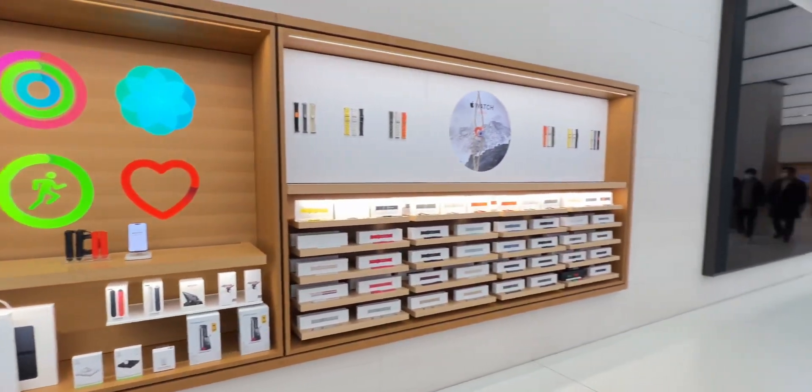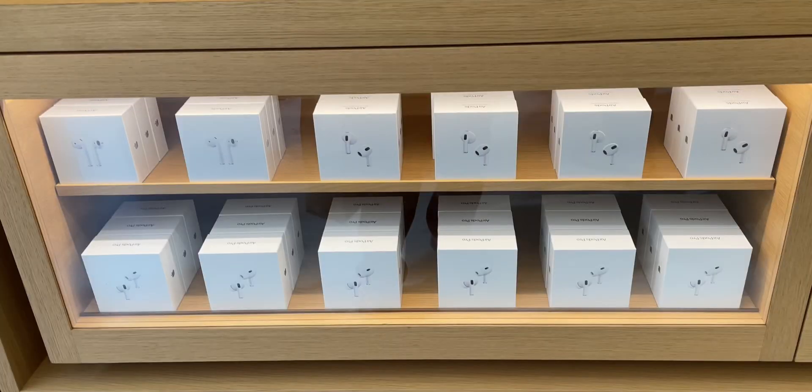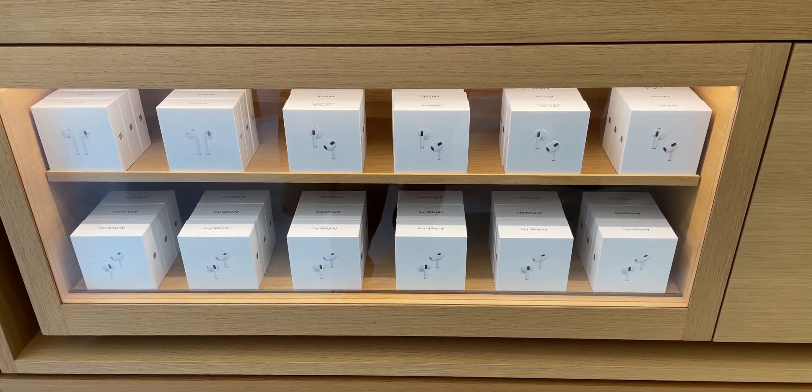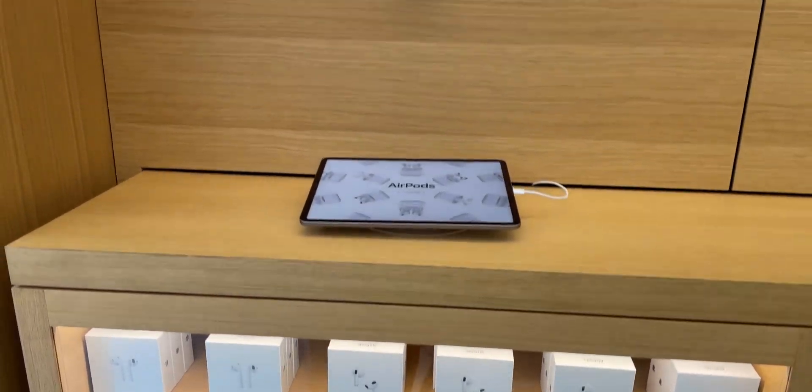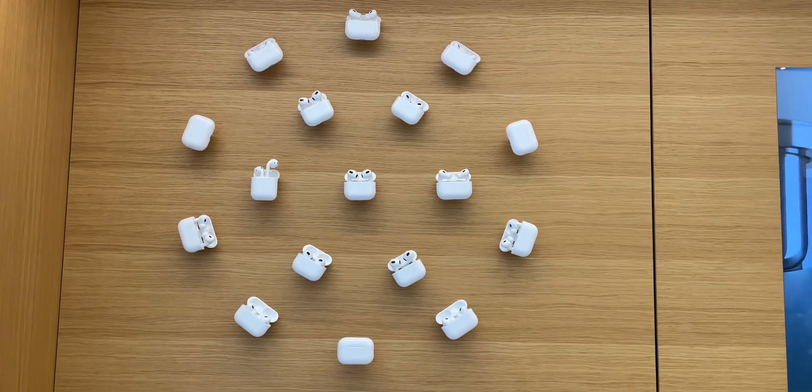This is Apple Store Shinjuku. This is Apple Store. This is the AirPods Pro model or AirPods variant. This is AirPods 2, 3, AirPods Pro.